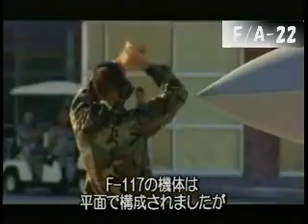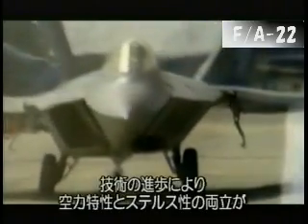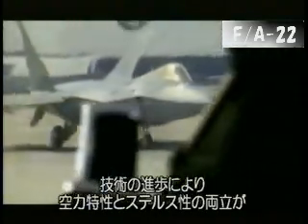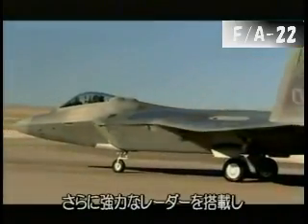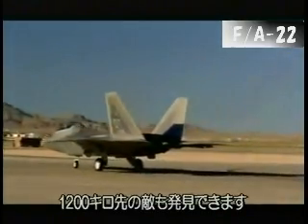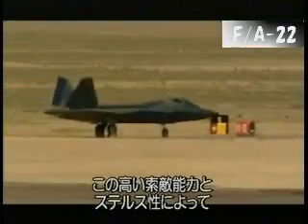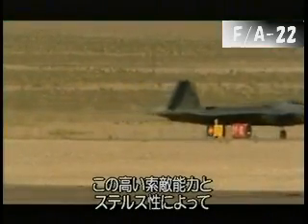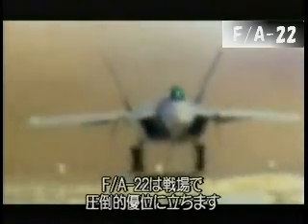The F-117 had to be angular to be stealthy, but advances in stealth technology mean the FA-22 Raptor can have familiar curved aerodynamic surfaces and still remain invisible to radar. The Raptor carries powerful electrical detection systems that can scan the airspace up to 1,200 kilometres around it. This ability to spot the enemy from such a large distance, combined with its invisibility, gives the FA-22 pilot an unbeatable advantage in combat.